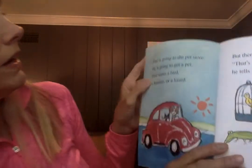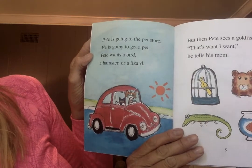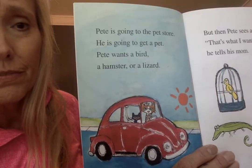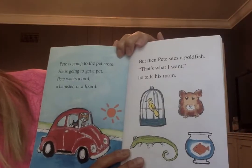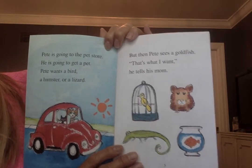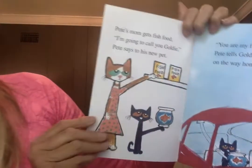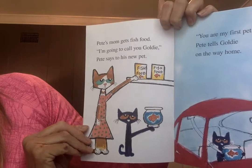Pete is going to the pet store to get a pet. Pete wants a bird, a hamster, or a lizard — here are the pictures right here. But when Pete sees a goldfish, that's what I want, he tells his mom. Yes! Pete's mom gets fish food.